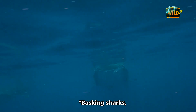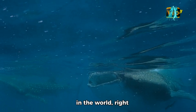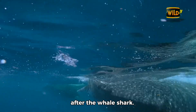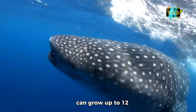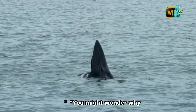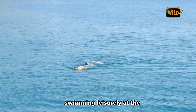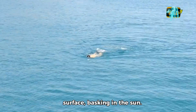Basking sharks, scientifically known as Cetorhinus maximus, are the second largest fish in the world, right after the whale shark. These gentle giants can grow up to 12 meters long and weigh over 5 tons. You might wonder why they're called basking sharks — it's because they're often seen swimming leisurely at the surface, basking in the sun.